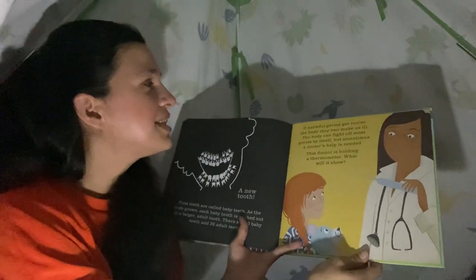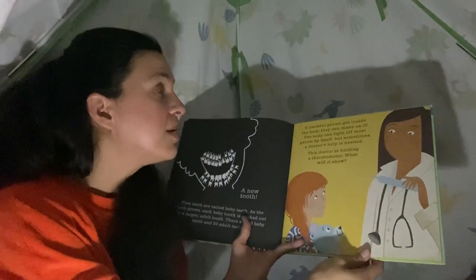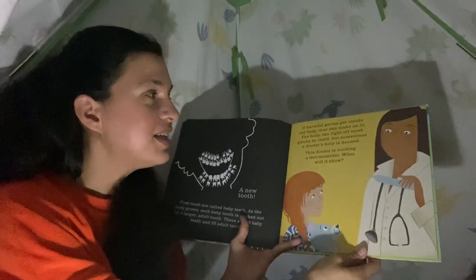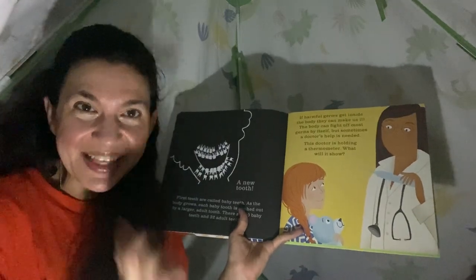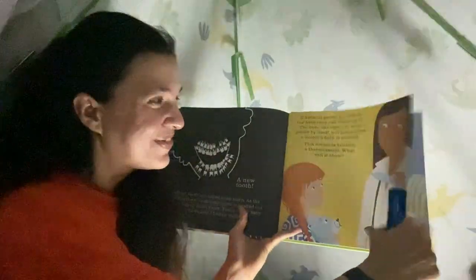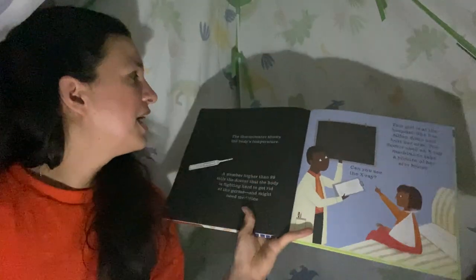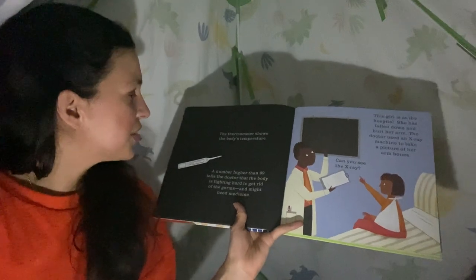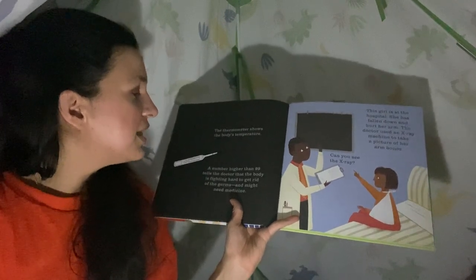If harmful germs get inside the body, they can make us ill. The body can fight off most germs by itself, but sometimes a doctor's help is needed. This doctor is holding a thermometer. The thermometer shows the body's temperature. A number higher than 99 tells the doctor that the body is fighting hard to get rid of the germs and might need some medicine.